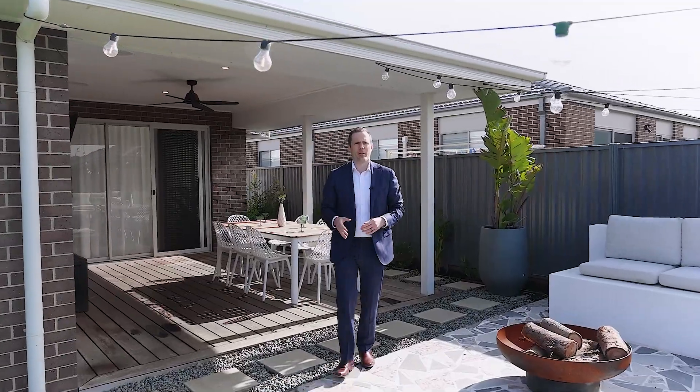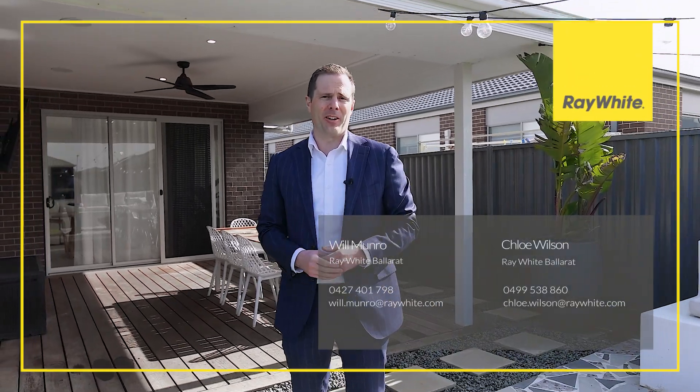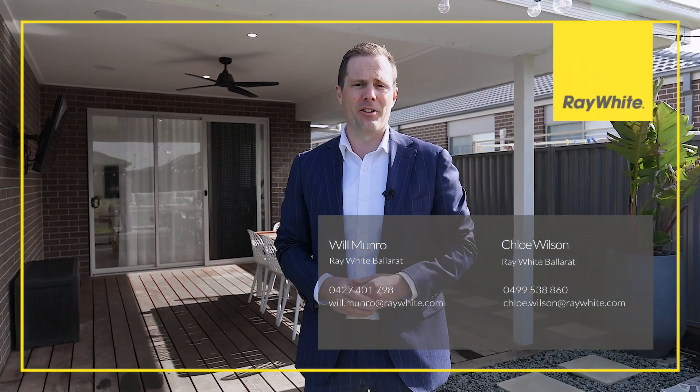Don't miss the opportunity to make this stunning four bedroom family home yours. Contact Chloe or myself today to arrange your very own inspection.